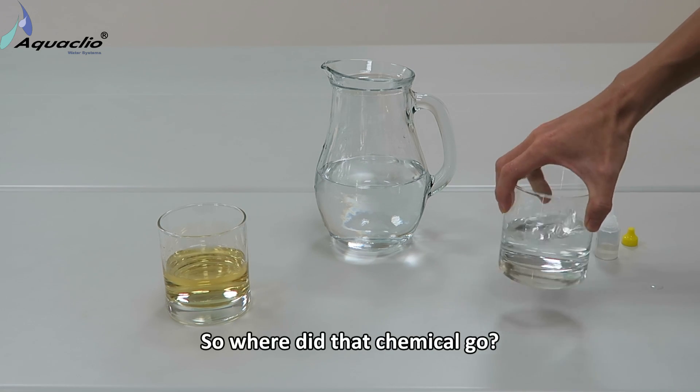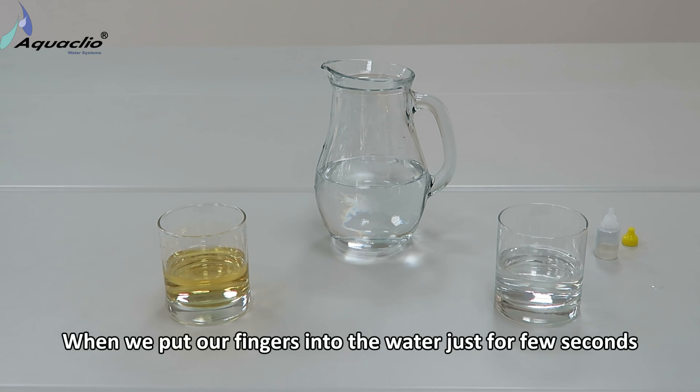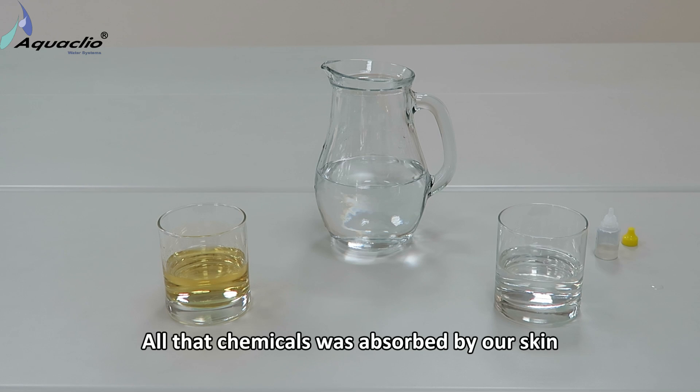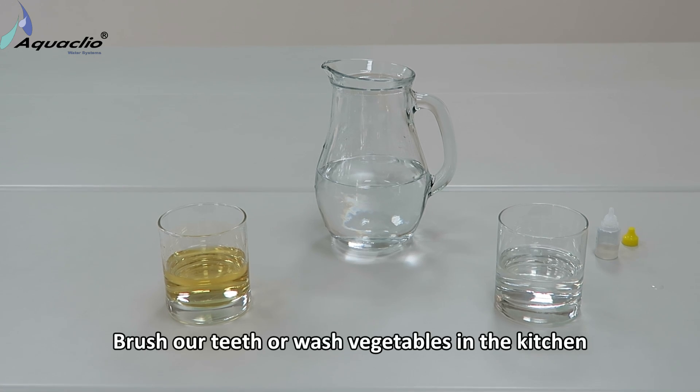So where did that chemical go? When we put our fingers into the water for just a few seconds, all those chemicals were absorbed by our skin. This is a simple example of what happens when we take a shower, brush our teeth, or wash vegetables in the kitchen.